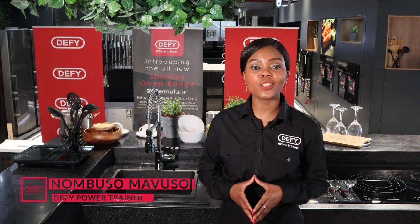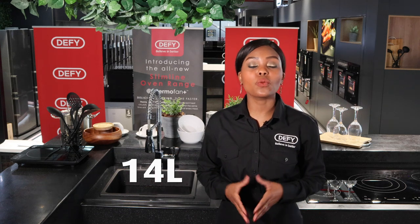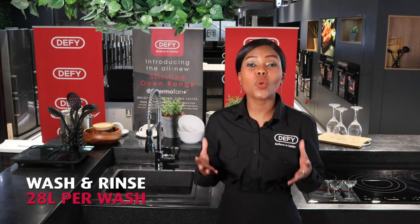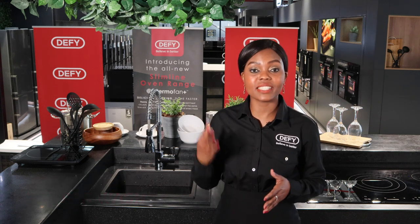Hi, I'm Numbuso Mavuso. Did you know that the average household sink is 14 liters? So to get a complete wash and rinse, you would use 28 liters. And most households wash their dishes three times a day.